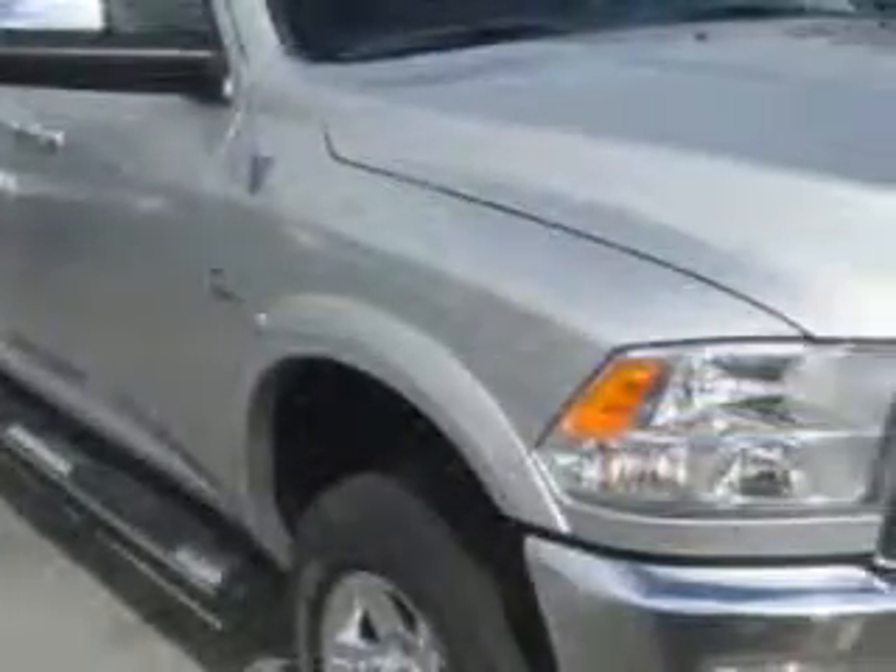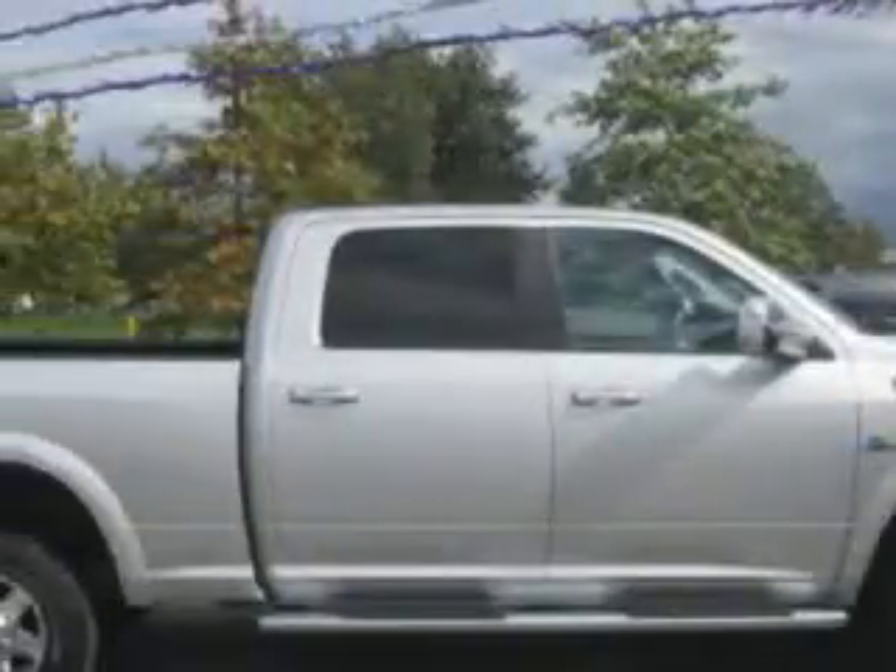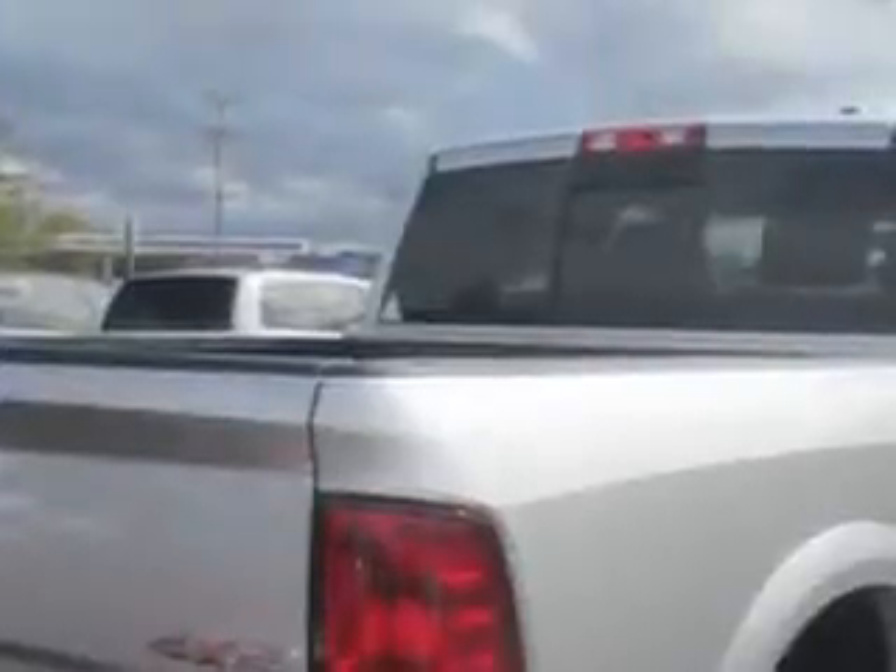Jay Wilderman Autoplex New and Used knows you want more in a car. You expect the best from your vehicle. You will love this bright silver metallic clear coat 2012 Ram 2500, crew cab 4x4, equipped with a six-cylinder engine and an automatic transmission.